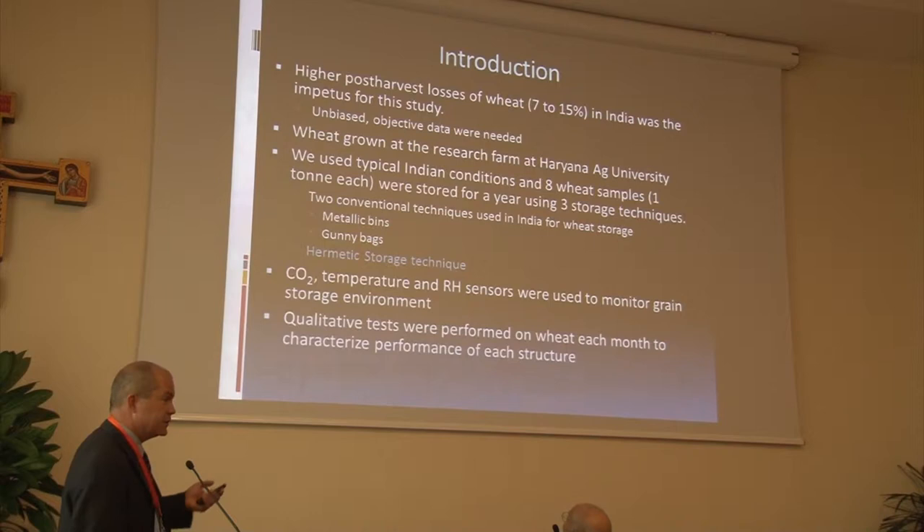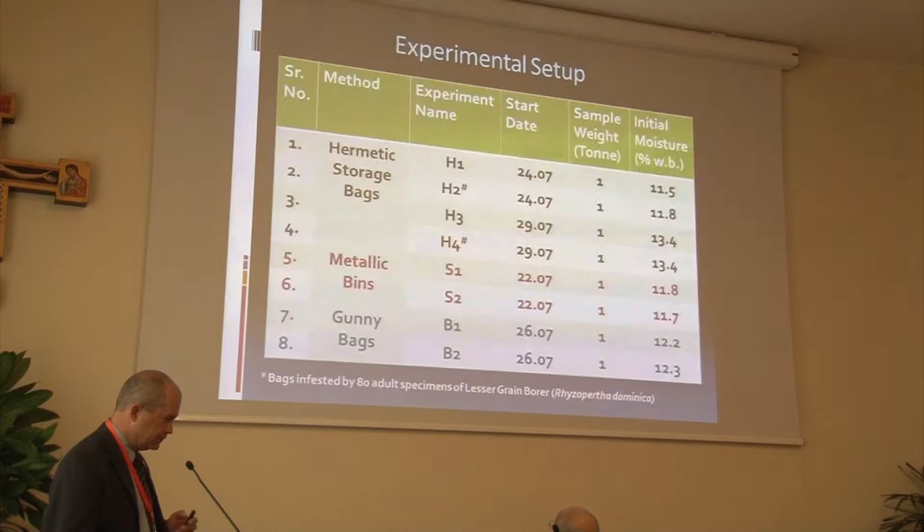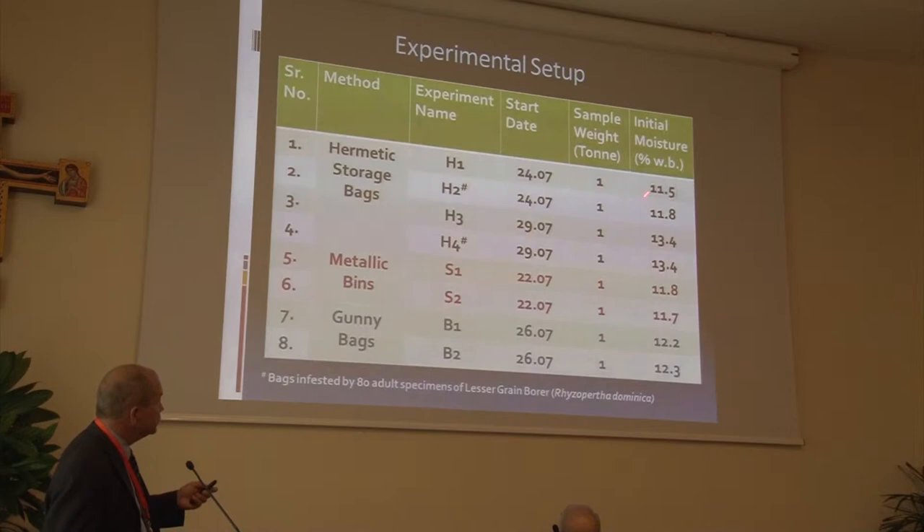We used typical storage methods — the metallic bins, which are actually on display here — in addition to the ubiquitous gunny bags, and a hermetic storage technique. We were able to instrument each of the techniques with CO2, temperature, and relative humidity sensors so we could monitor how well things were going. At monthly intervals, we characterized the wheat in each storage structure over time. This gives you the three basic treatments; we actually threw in another one — hermetic storage bags at relatively low moisture content and higher moisture content.